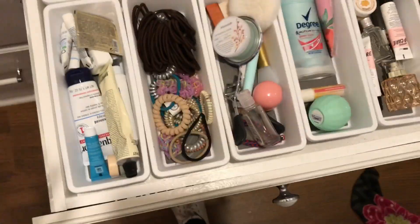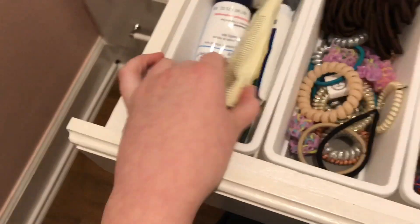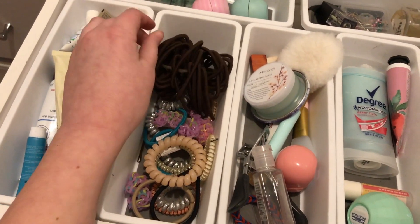This is kind of like the main drawer of my desk. Over here I have a lot of skincare stuff, and over here I have my hair stuff — like hair ties.